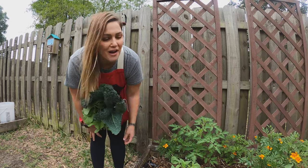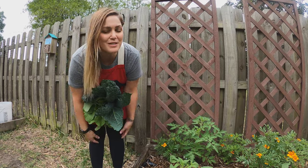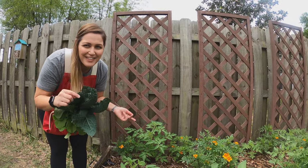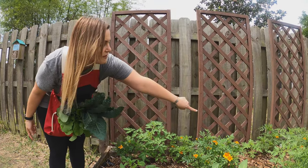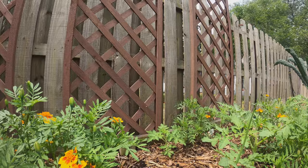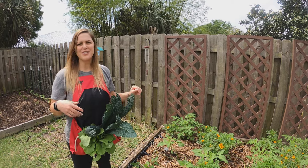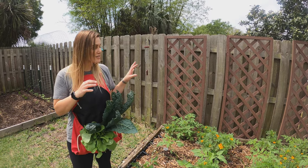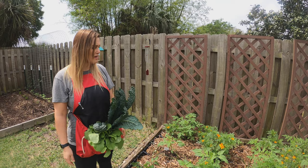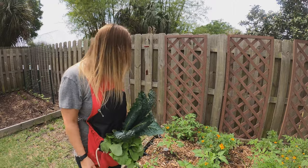I also planted fish under most of the tomatoes — there are a couple I didn't, so we're seeing if that makes a difference. I'll review the previous video to note which ones got fish and which didn't, so we can compare tomato height, girth, and production over the season to see if the fish fertilizer really makes a difference.